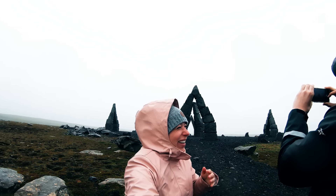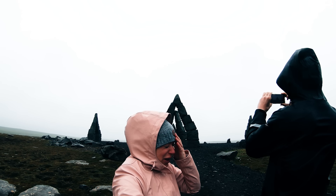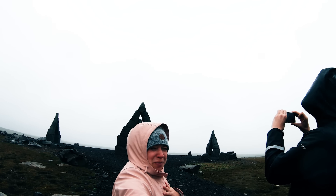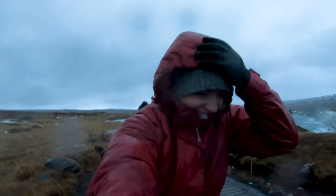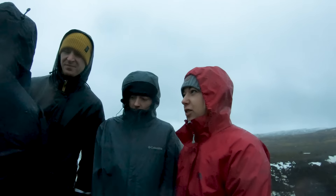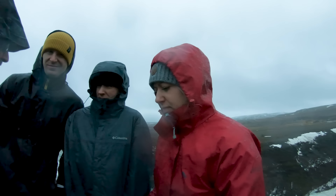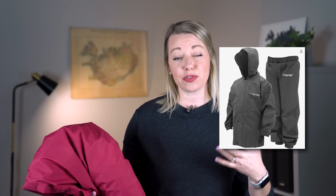A lot of times when you buy rain gear or outdoor gear, it will list the amount of millimeters of water it can withstand. You want to check how waterproof your outerwear is. The other thing to know is that the seams should be waterproof, because that's often where a jacket is most vulnerable — where it's sewn together — so you don't want to risk that.